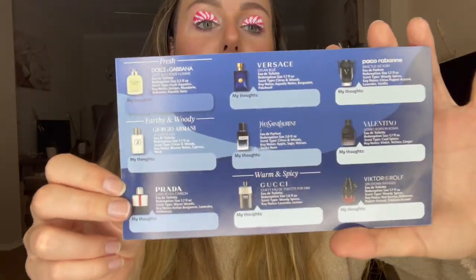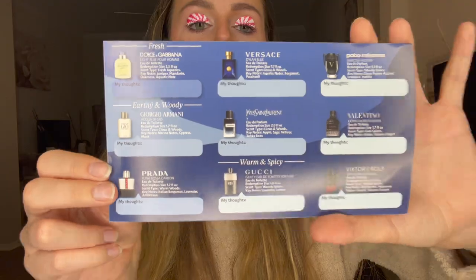Then we have the Viktor & Rolf Spicebomb Infrared — the red one — Eau de Toilette, redemption size 1.7 ounces, scent type woody spices, with keynotes of red berries, habanero pepper, orchid, and tobacco orchid. Lots of different great fragrances to choose from — I think it's a great selection. Today's video shoutout word is 'fresh' — if you comment 'fresh' down below in the comments first, you'll get a shoutout in my next video.